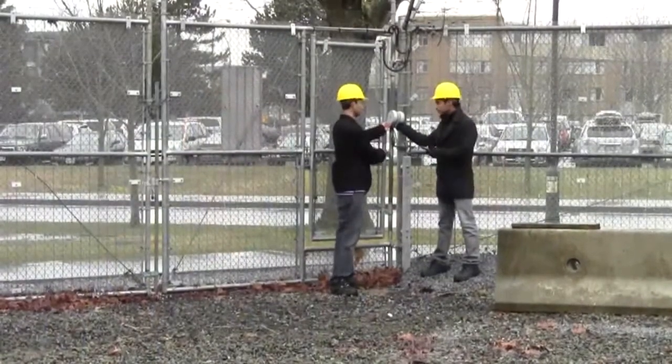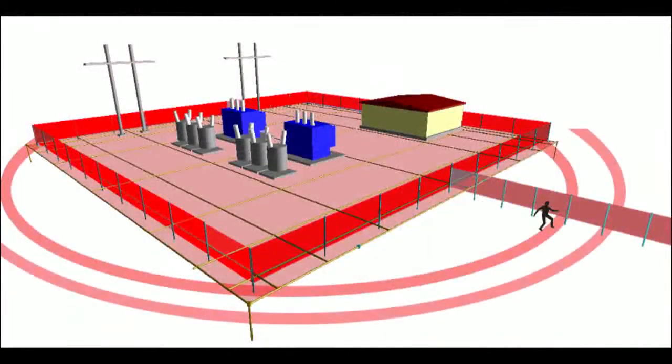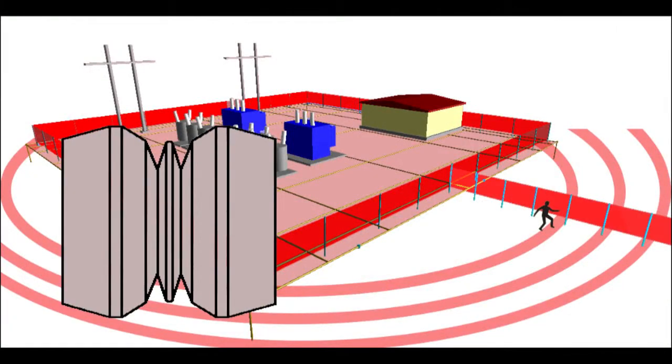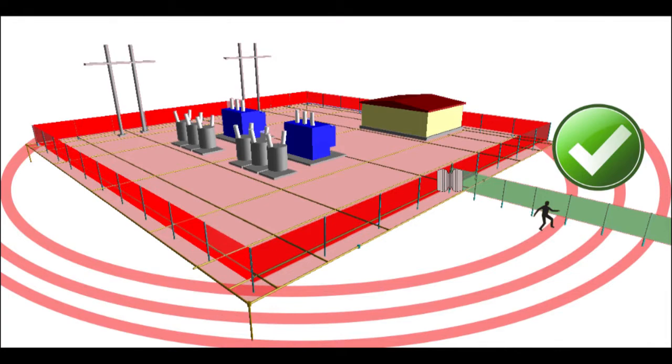The team also worked with fence insulators. When the substation voltage rises, an insulator is the only equipment blocking the hazardous voltage from transferring to external fences. The voltage across the insulator is 5,000 volts. By comparison, execution by electrocution is 2,000 volts. The insulator has to work.